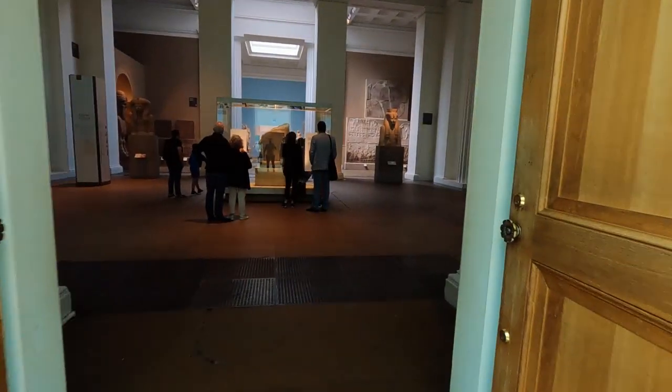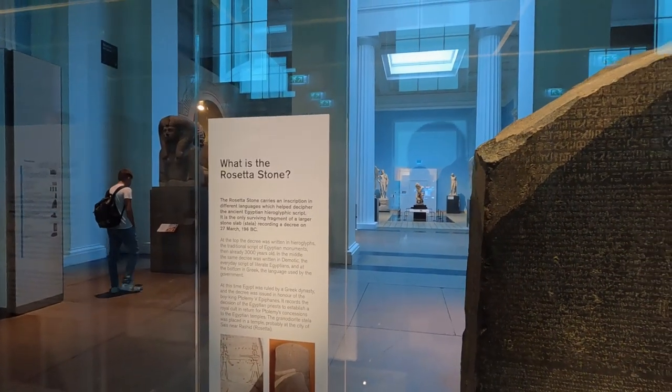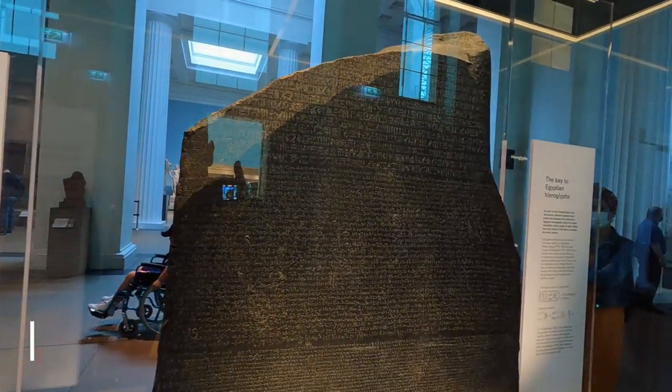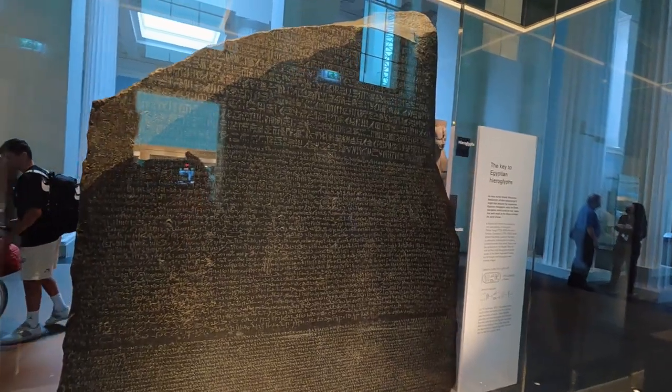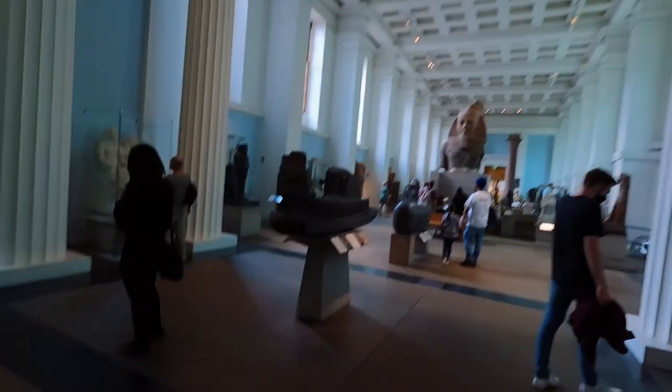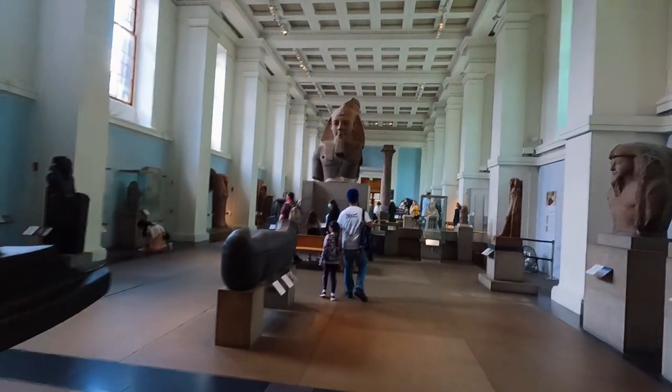I've found and researched about 20 important artifacts you don't want to miss. There's no way to show you everything but I'll try my best. Let's begin with one of the most important artifacts in the museum — the Rosetta Stone, found on the ground floor in Room 4. It's the key that unlocked the hieroglyphic language of ancient Egypt. It's made from granite and weighs around 760 kilos.